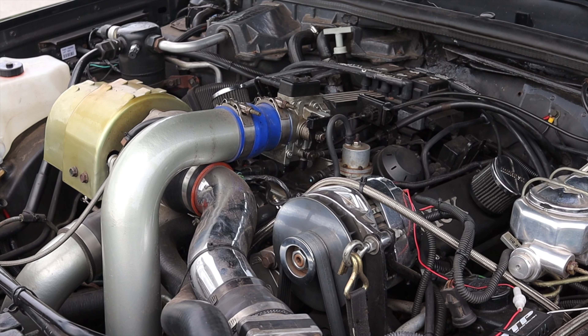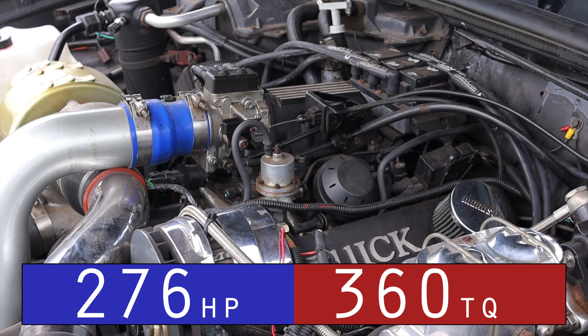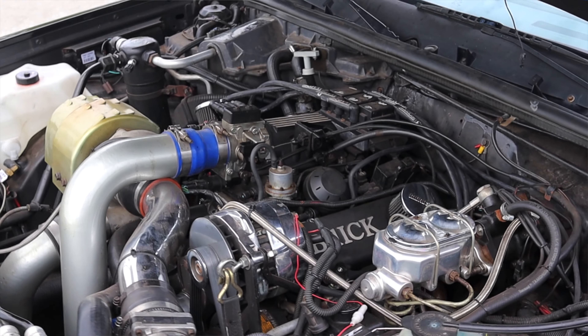So let's get back to that 3.8 liter V6 under the hood. This particular Grand National has had quite a bit of work done to it, so I'll put the stock horsepower numbers up on the screen, but just keep in mind that's not what this car is making. That noise is intoxicating. It spools like a diesel pickup truck because it does have a bigger turbo and a built motor.